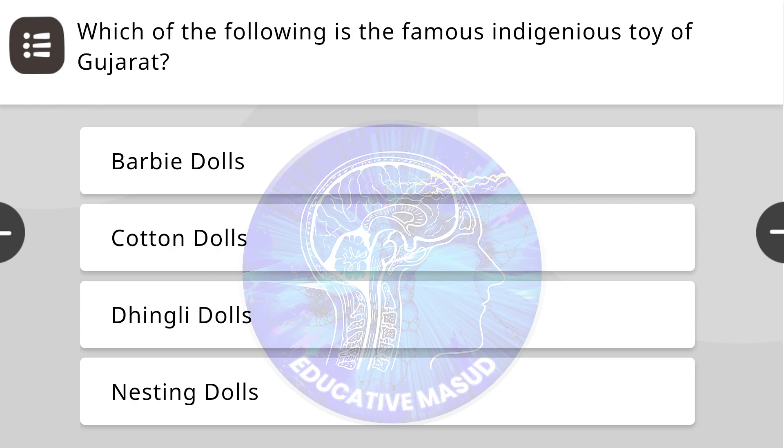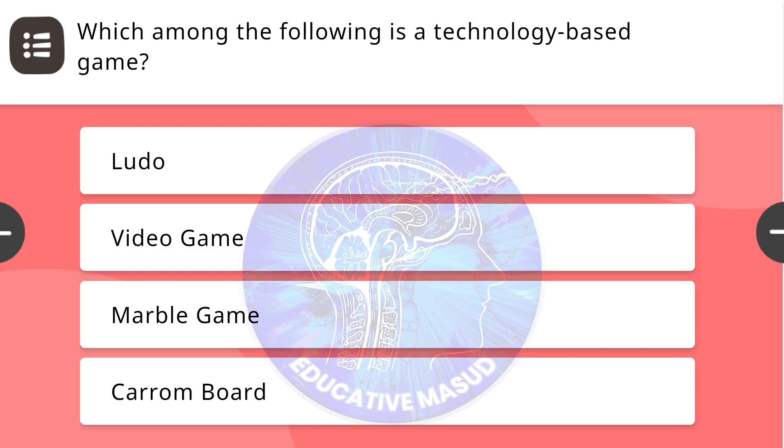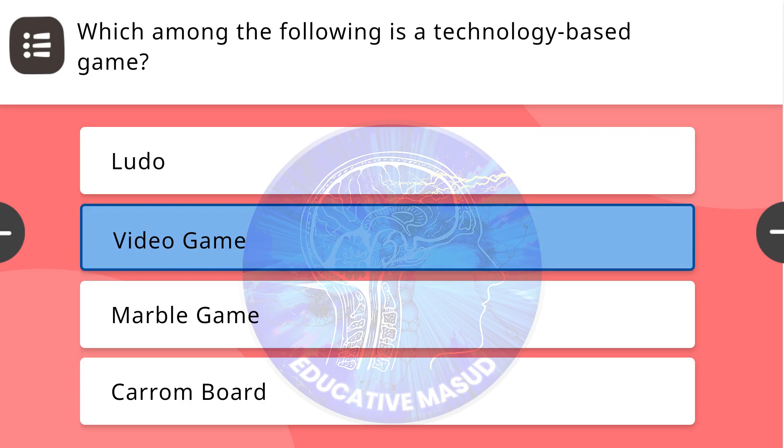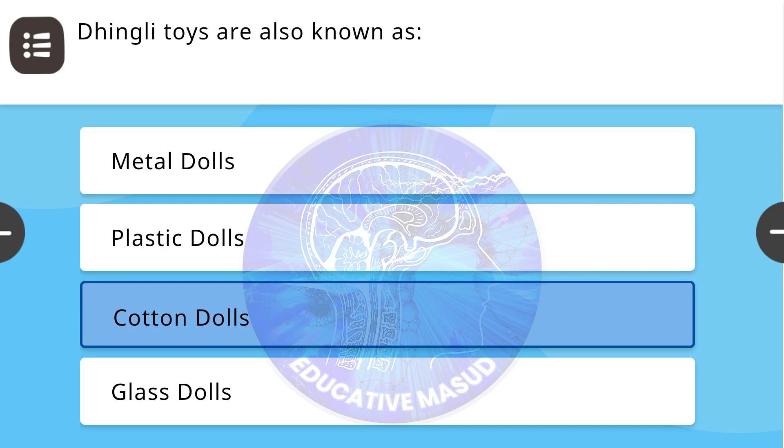Next question: Which of the following is the famous indigenous toy of Gujarat? Correct answer is Tingly dolls. Next question: Which among the following is a technology-based game? Correct answer is video game. Next question: Tingly toys are also known as — correct answer is cotton dolls.